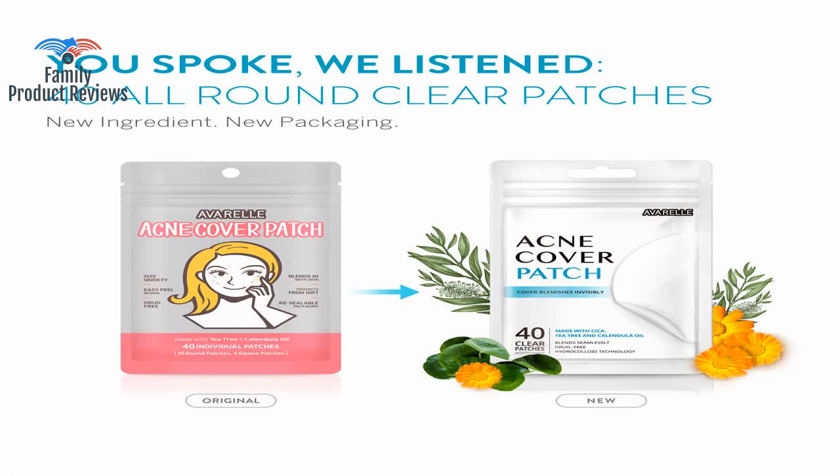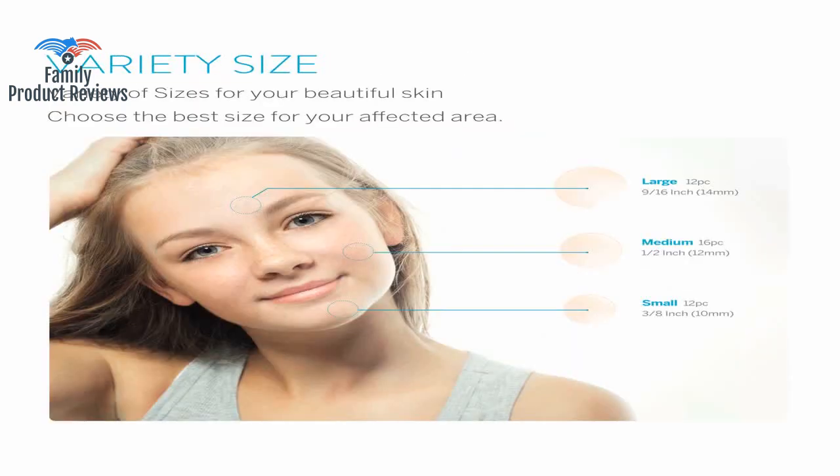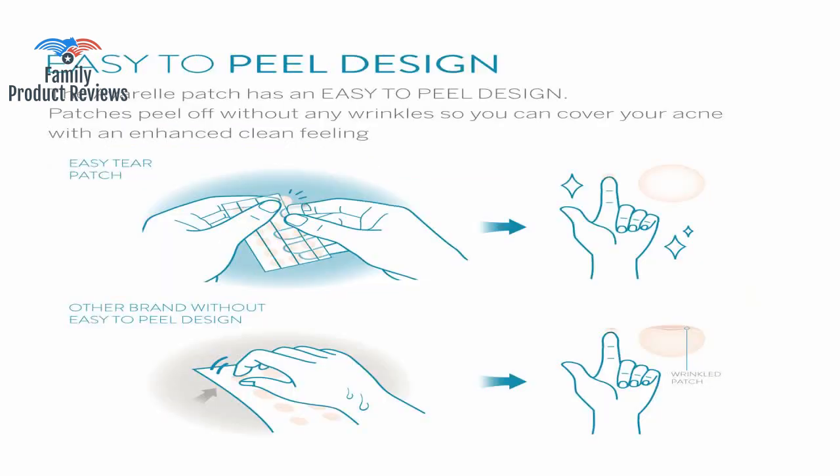It also blends very nicely into the skin to the point where you don't even see it, and it doesn't come off easily. There is always a moment of satisfaction when you hold the sticker up to the light in the morning to see the junk it pulled out.